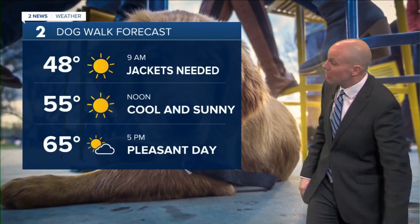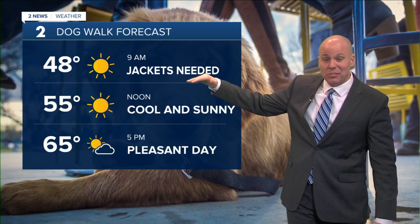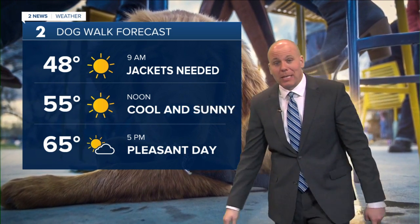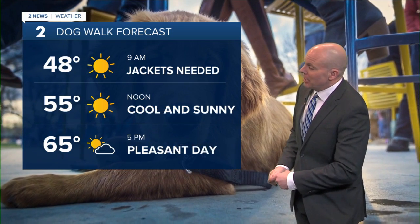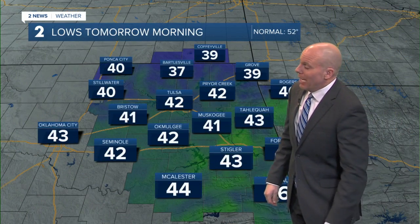Temperatures are in the 40s to the north, 50s as you head to the south. Taking the dogs out for a walk, jackets will certainly be needed this morning, but sunshine is in the forecast. Once we get these clouds out of here, it's going to be nice and sunny all day, so the sunglasses will come in handy as well. Still cool as you head into lunchtime at 55 degrees, and we'll work our way into the mid-60s by later this afternoon. It will be a pleasant day for any plans you have.